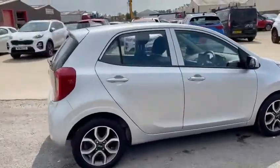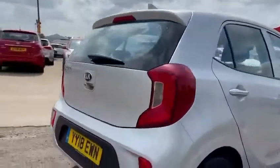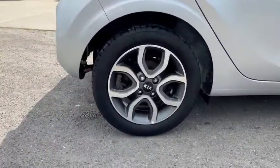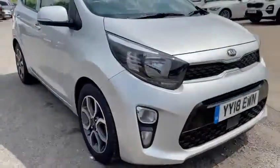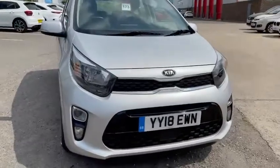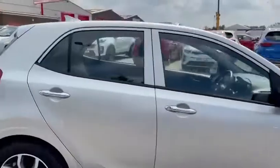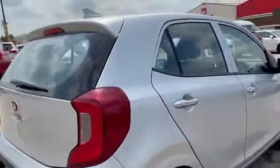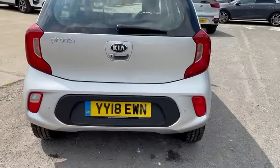With it being the 3 spec, you do get features such as diamond-cut alloy wheels, as you can see there. Front fog lights, daytime running lights, automatic headlights, also reversing camera and rear parking sensors.